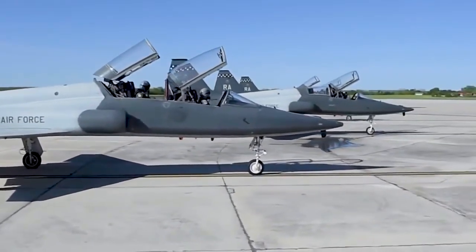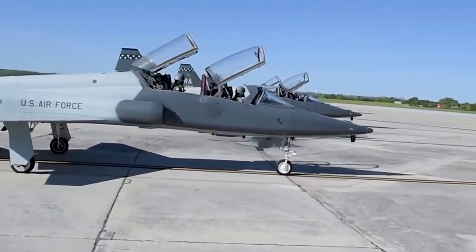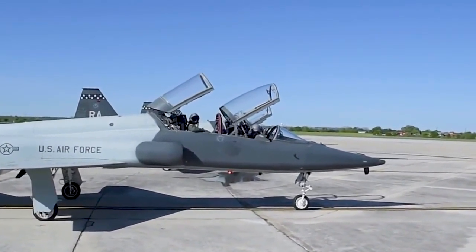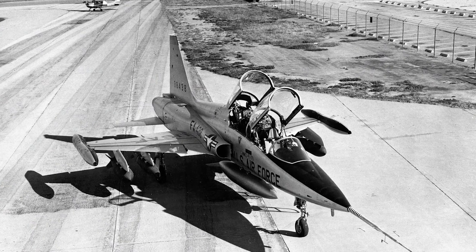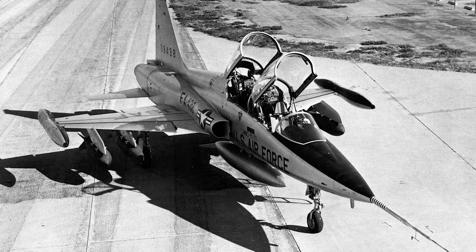The T-38 seats a student pilot and an instructor in tandem. Its performance has earned it the nickname White Rocket. While the T-38 has a similar appearance to the F-5B, it can be distinguished by the wings. The wing of the T-38 meets the fuselage straight and ends square, while the F-5 has leading-edge extensions near the wing roots and wingtip launch rails for air-to-air missiles.